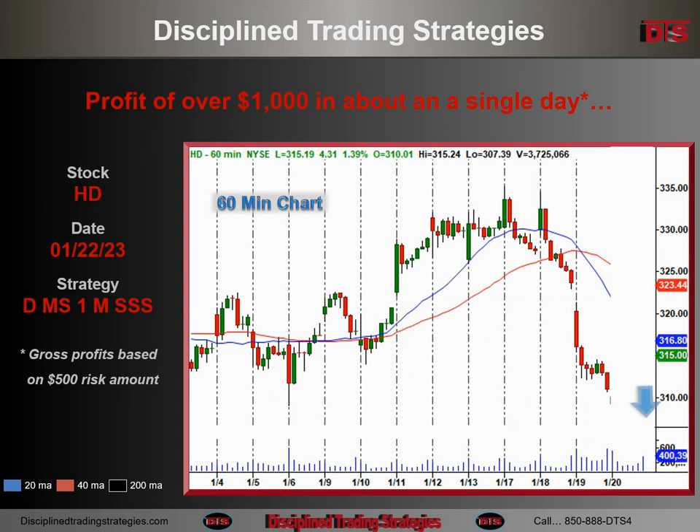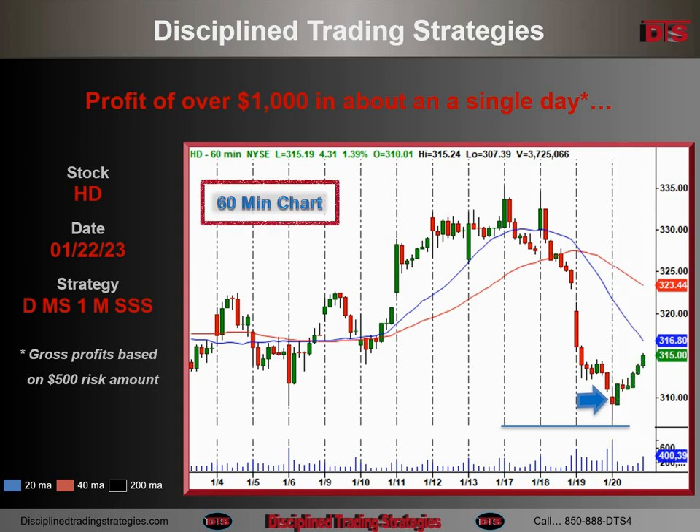60-minute chart. You can see right here — we're going to open right there. There's our support area from the daily chart. You don't really see it accurately on the hourly chart. We're going to run down — you can see in that opening little bottoming tail — test that area and reverse out of there.